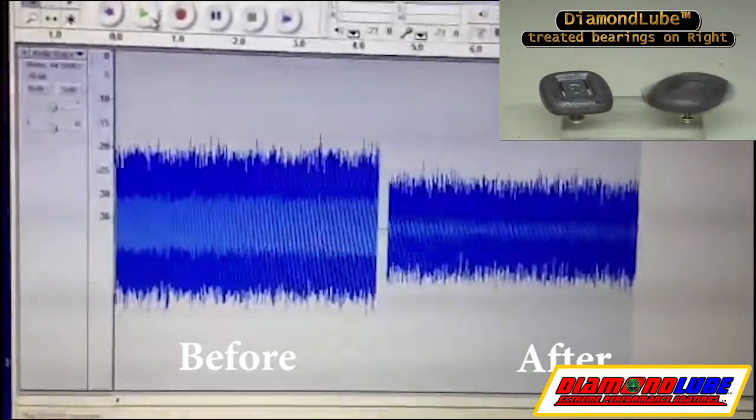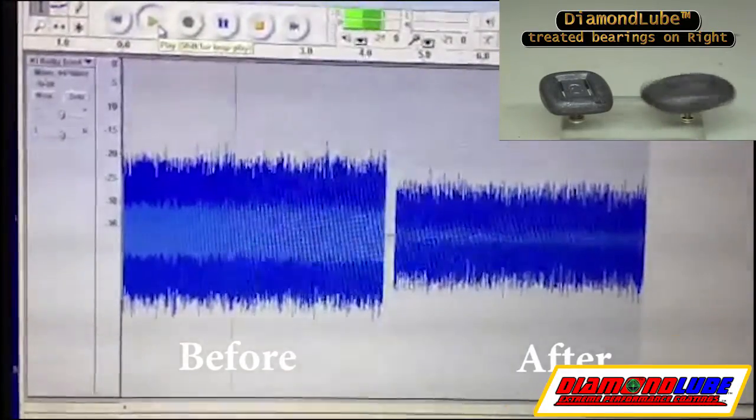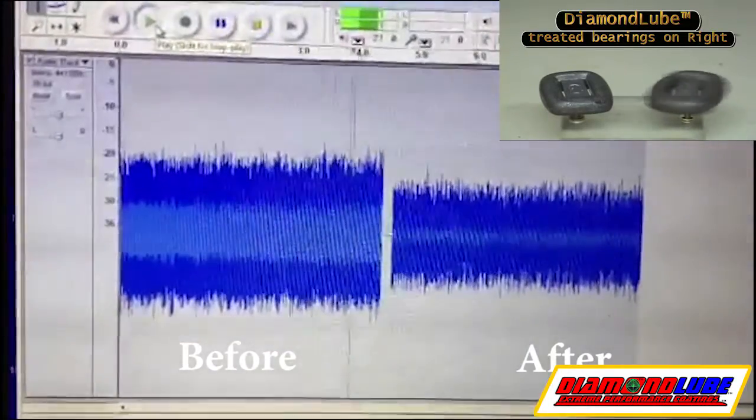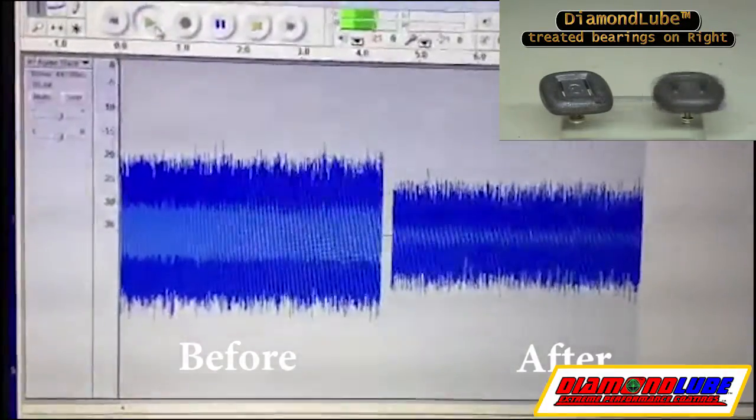Here are the color spectra showing exact frequency changes after treatment on the right versus before on the left.